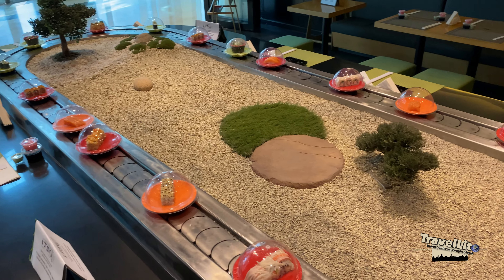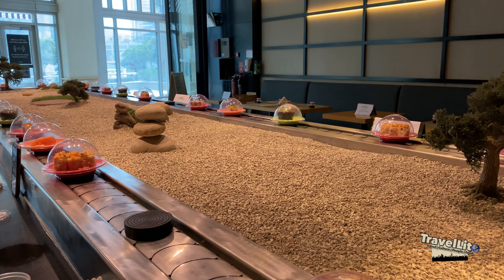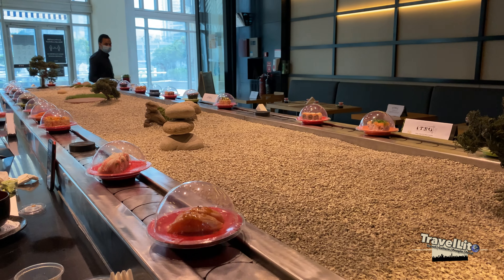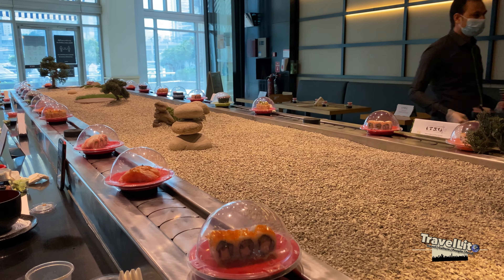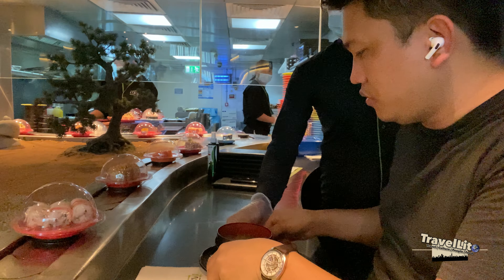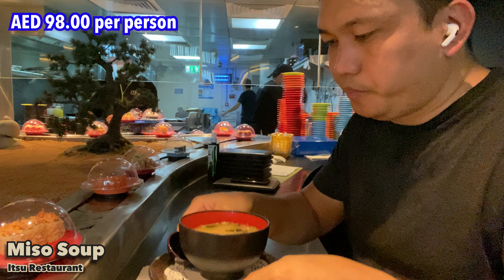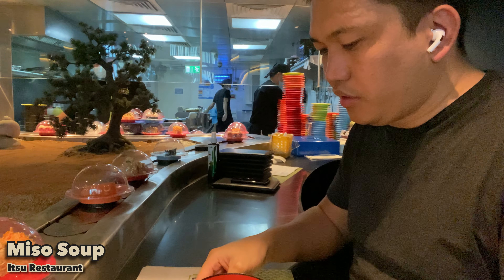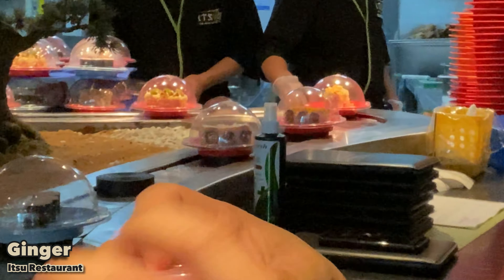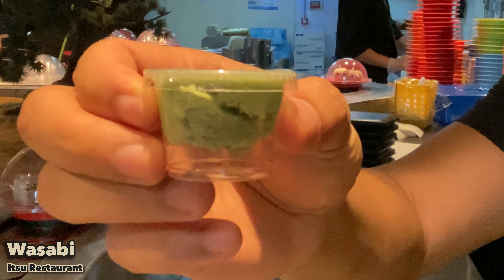Before, there was a big aquarium in the middle of the restaurant, but they removed it and changed it to a Japanese garden, which also allows you to speak more easily to someone across from you. Their menu did not change — they still have the same menu. For 98 dirhams you get unlimited sushi, including all items on the revolving conveyor. We have ginger, soy sauce, and the famous wasabi.